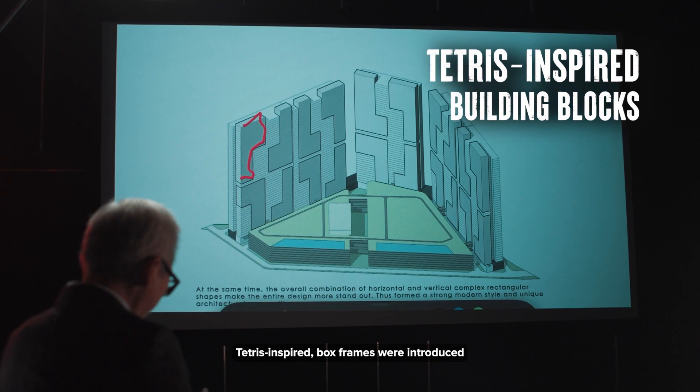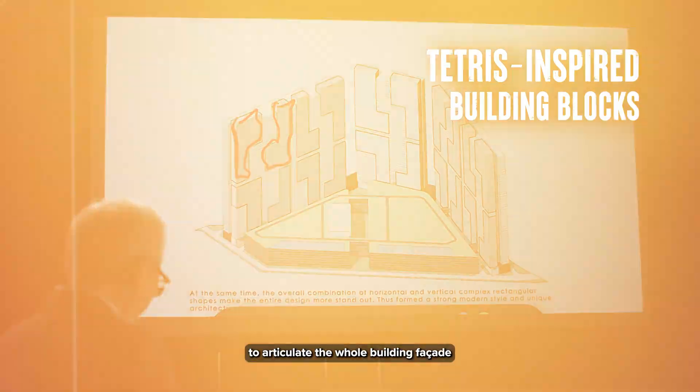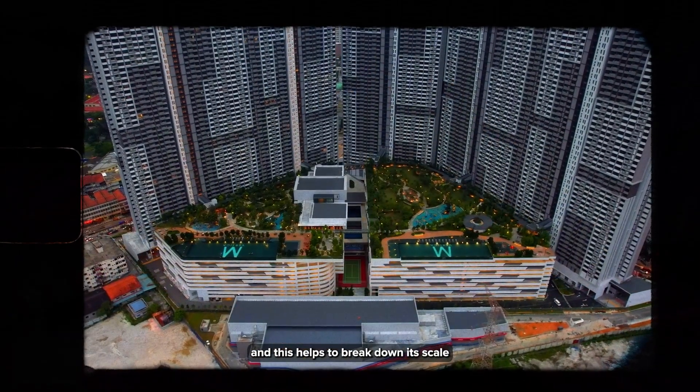Tetris-inspired box frames were introduced to articulate the whole building facade, and this helped to break down its scale.